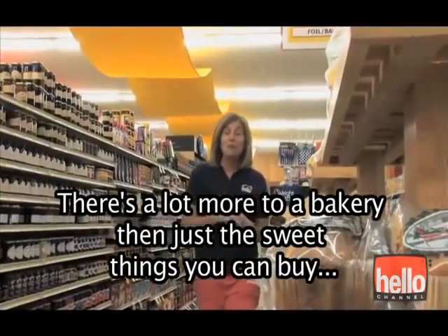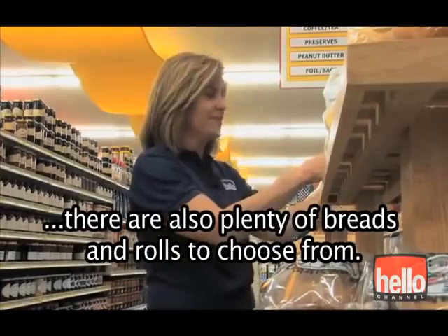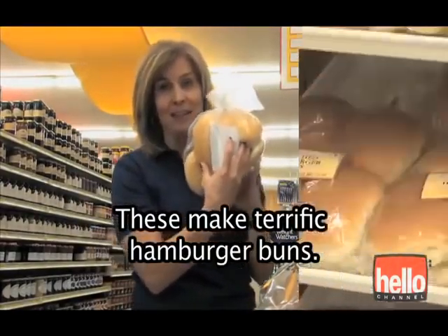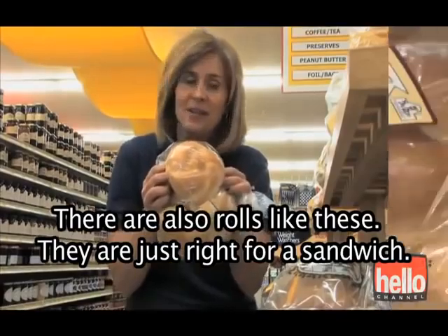There is a lot more to a bakery than just the sweet things you can buy. There are also plenty of breads and rolls to choose from. These make terrific hamburger buns. There are also rolls like these.